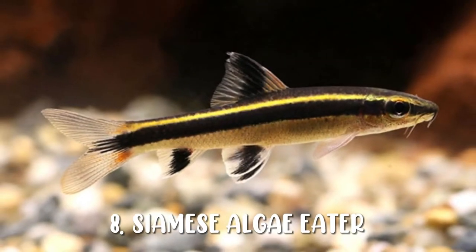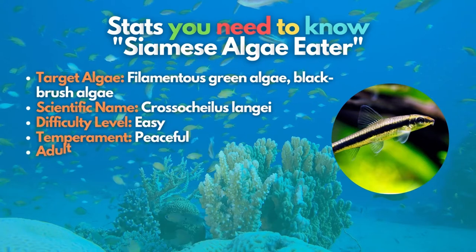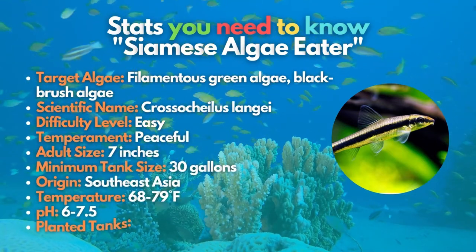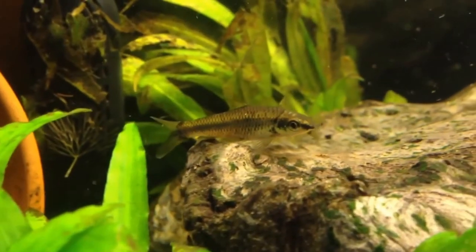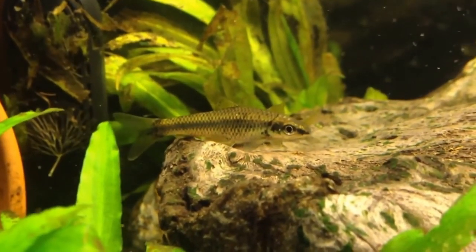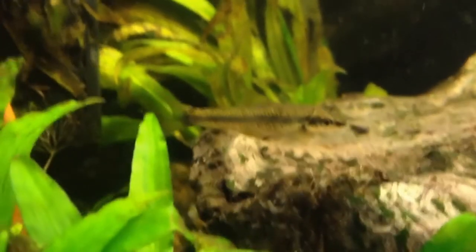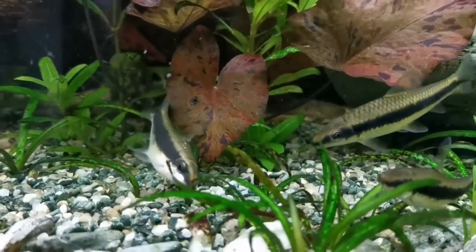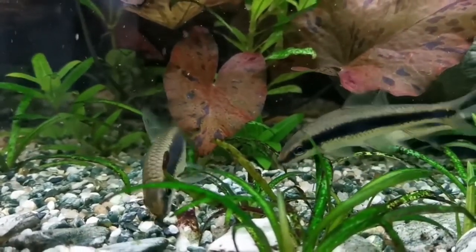A Siamese algae eater is the next best algae eater you can place in your larger aquarium. These freshwater aquarium fish grow to over 6 inches in length and are one of the only algae eater fish that will feed on blackbeard algae. Although Siamese algae eaters and Chinese algae eaters are very tricky to compare due to their similarity, it's good to note that Siamese algae eaters grow much more significantly and are known for some aggressive behaviors.